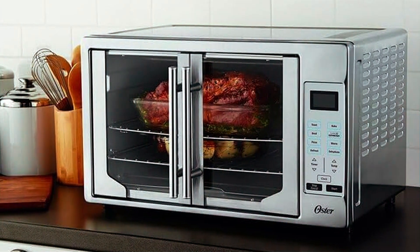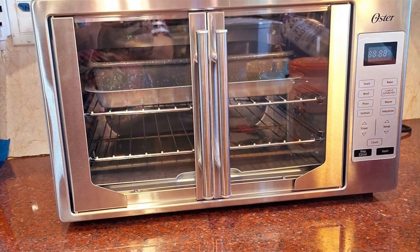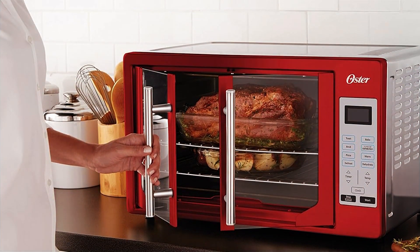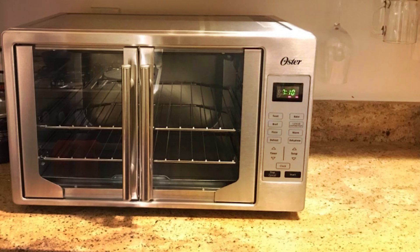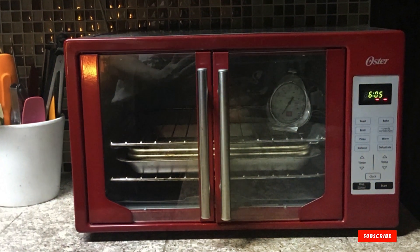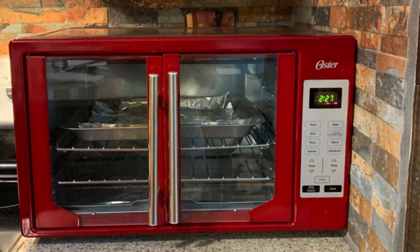Whether you're roasting vegetables, baking cookies, or toasting bread, the Oster Convection Oven delivers consistent results every time. Thanks to its convection technology, this oven ensures fast and even cooking, making it perfect for busy weeknights or weekend gatherings. Built to last, the Oster Convection Oven is designed with durability in mind, so you can rely on it for years of reliable performance. Plus, its spacious interior and adjustable racks allow you to cook multiple dishes at once, saving you time and energy. Priced competitively, this Oster oven offers exceptional value, making it a smart investment for any home cook — whether you're a beginner or a seasoned chef.